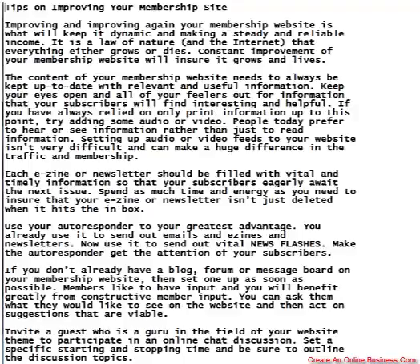If you have always relied on only print information up to this point, try adding some audio or video. People today prefer to hear or see information rather than just to read it. Setting up audio or video feeds to your website isn't very difficult and can make a huge difference in the traffic and membership.